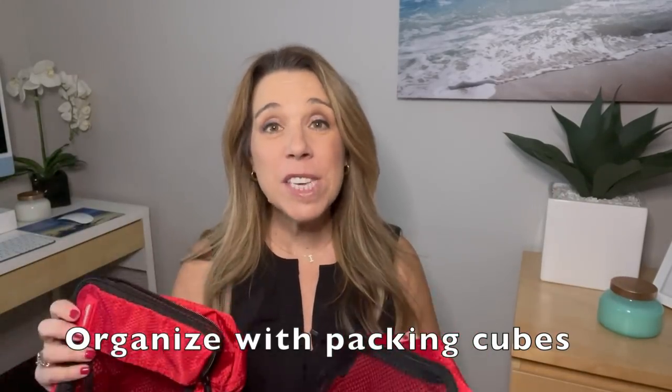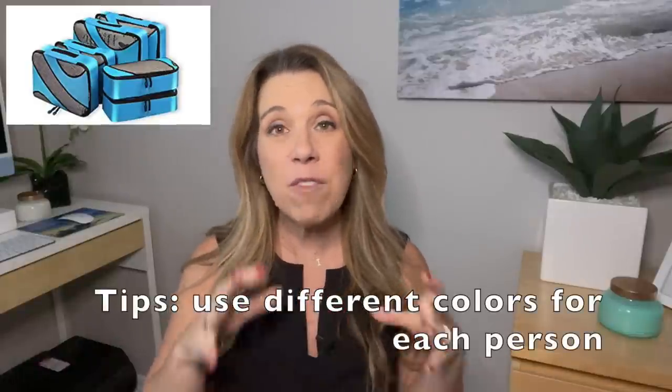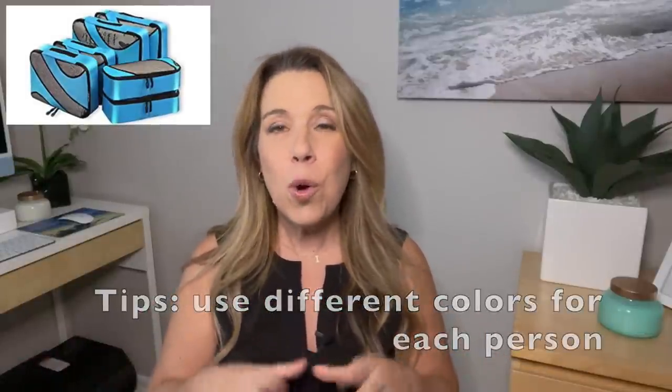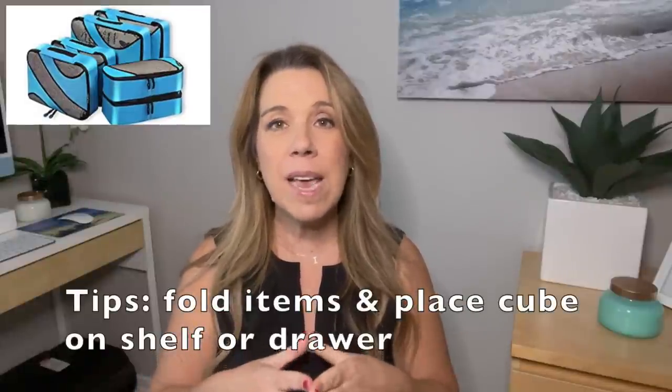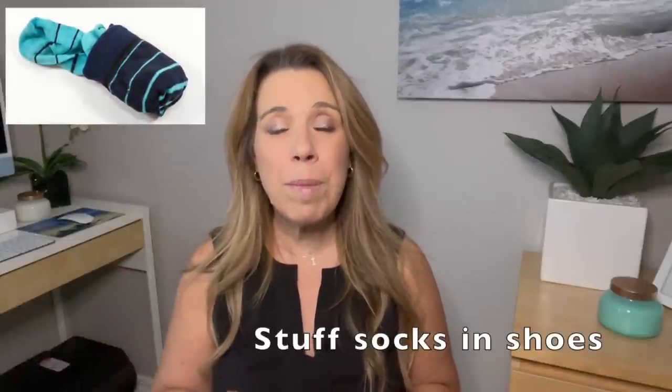Packing cubes — yes! For saving space, for efficiency, for organization, packing cubes are just amazing. You can get them in different sizes. You can pack everybody's items in a different color to help you stay organized, or what I like to do is pack each cube by type — say, eight t-shirts in one cube — and then keep them folded in the packing cube on the shelf when you get into your cabin without having to unpack everything. Another little tip to save space is to roll your socks and place them into your shoes, which also keeps the form of men's dress shoes.